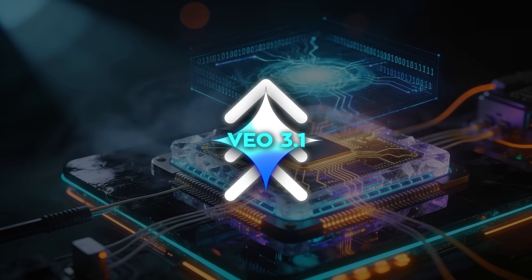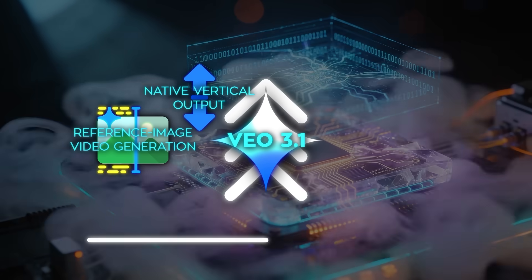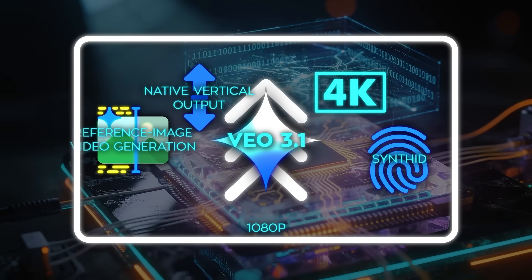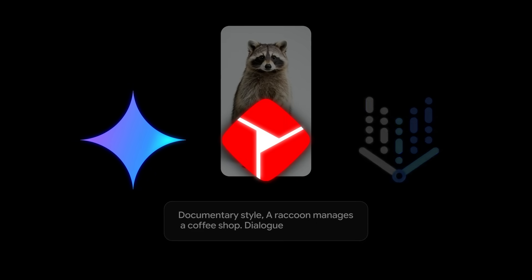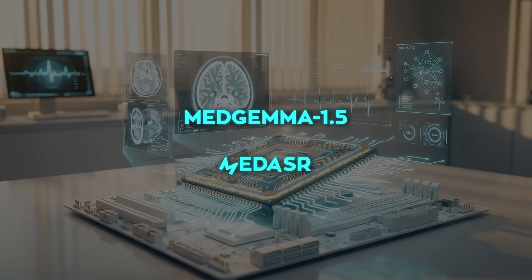Google upgrades Veo 3.1 with reference image video generation, native vertical output, 1080p plus 4K upscaling, and SynthID watermarking, rolling it out across Gemini, YouTube Create, and Vertex AI. Then Google takes over healthcare workflows with MedGemma 1.5 and MedASR.